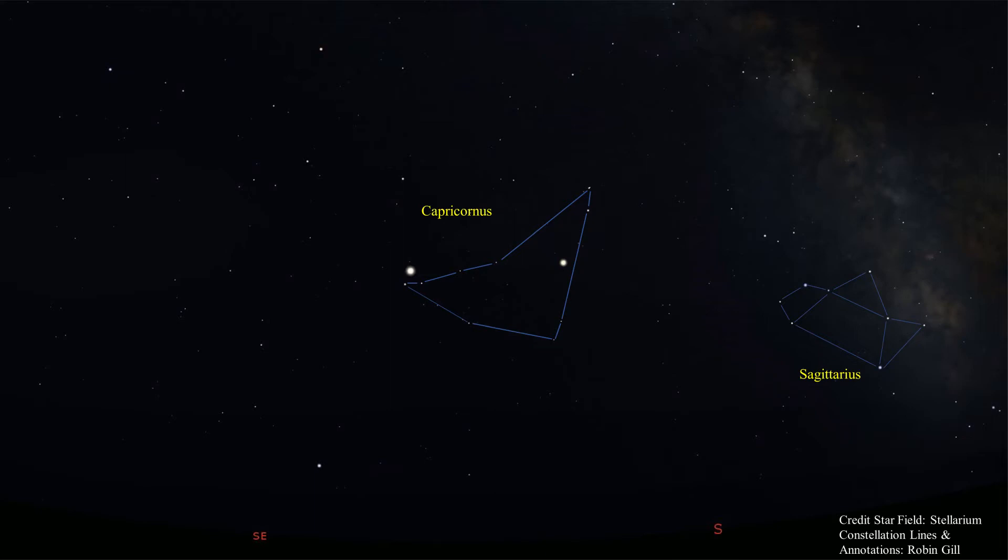There are also two bright planets in the constellation right now which may help you find it. The first is Jupiter on the east side of the constellation, and then we have Saturn on the west side. Jupiter is the brighter of the two. Saturn will remain in Capricornus through 2021, and Jupiter will stay in Capricornus until mid-December when it moves into Aquarius.